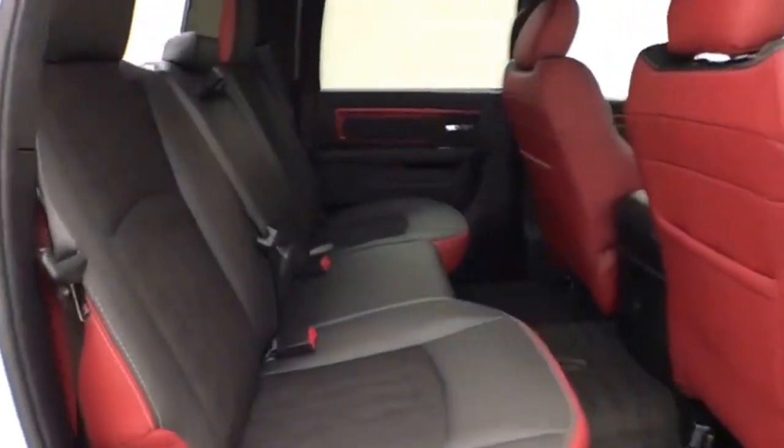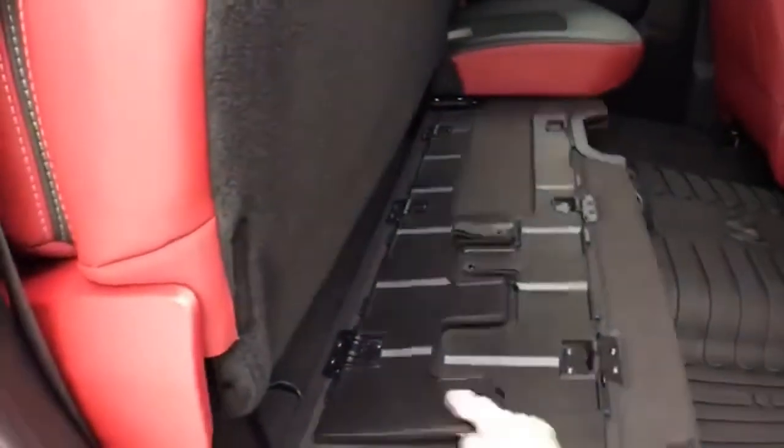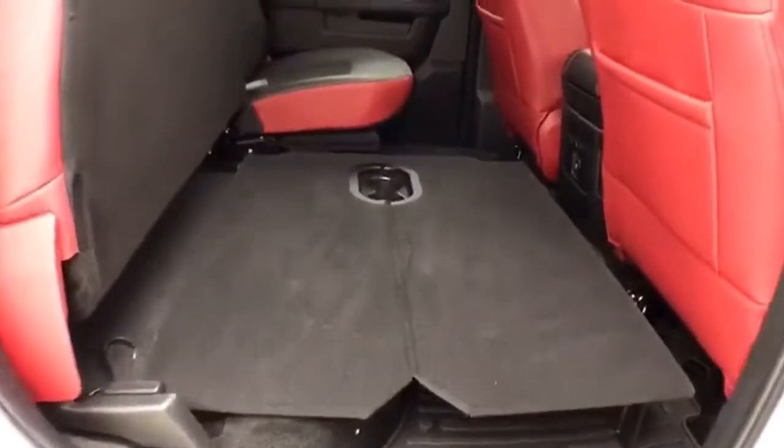Seats five. Seat bottoms flip up for additional cargo space.